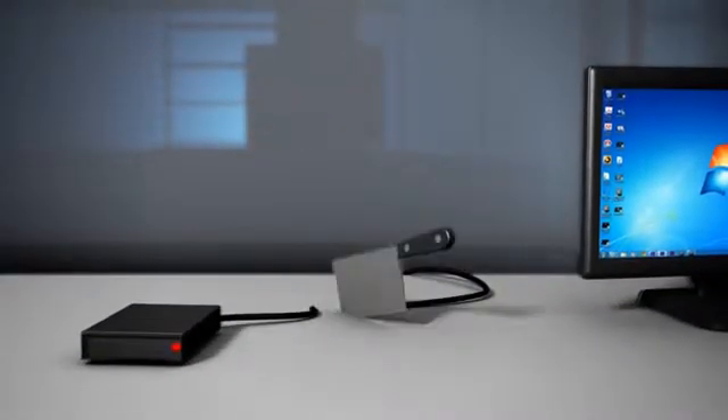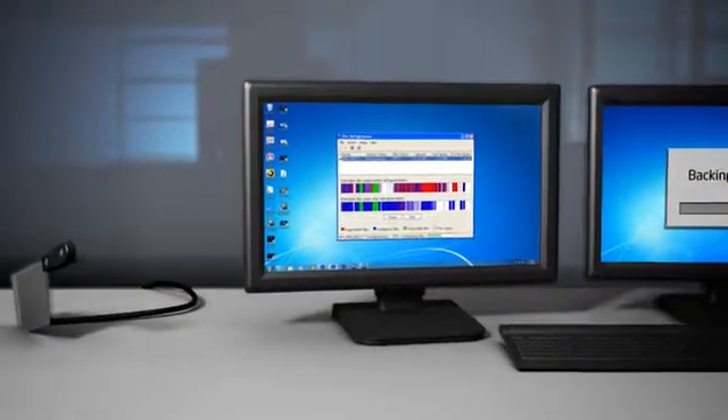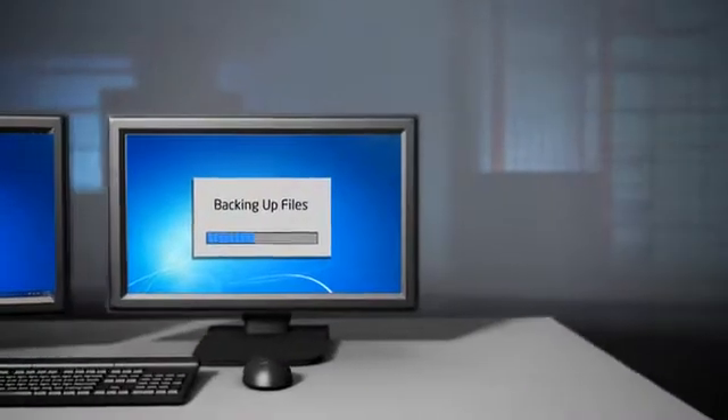SBA includes a USB blocker that helps stem data theft by preventing unwanted USB-based storage devices from working when you don't want them to. With SBA, you have the ability to schedule after-hours tasks like disk defragmentation or backup, even if an employee turns off their PC.